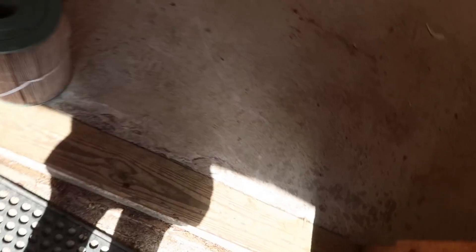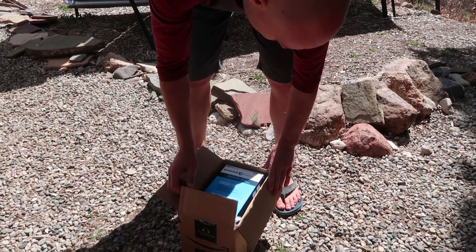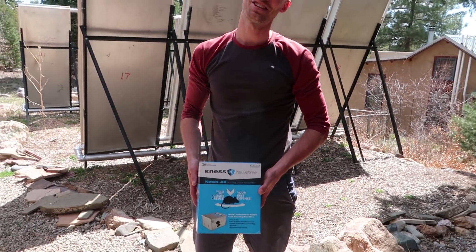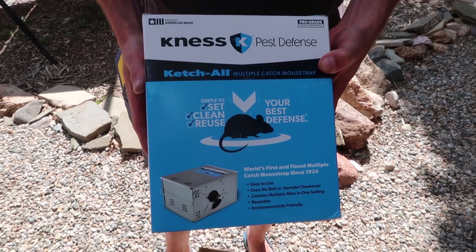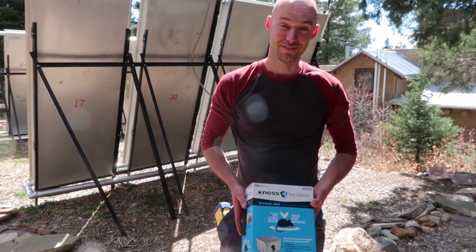Now that I'm allowed in here, I don't want to do it anymore. A package arrived — it might be the bags for the shop vac, but it's not. This is going to go in the main house first because we literally had a mouse running around on the stove yesterday. Ready to trap some mice!